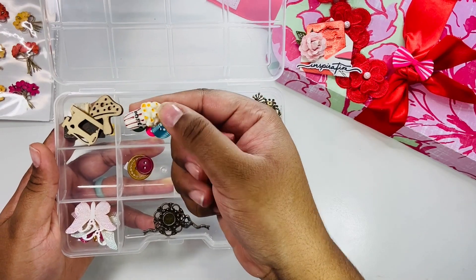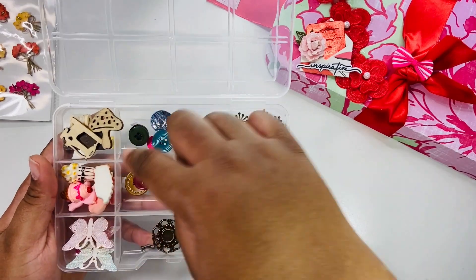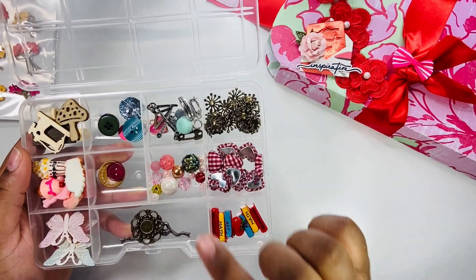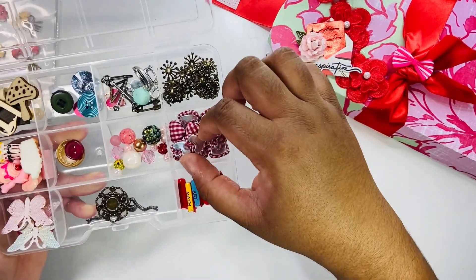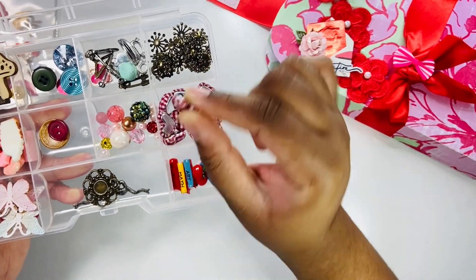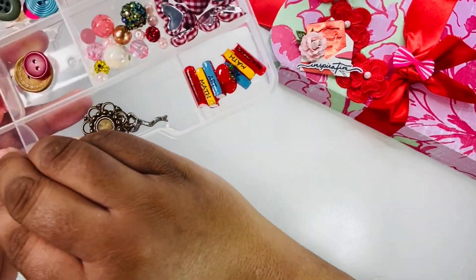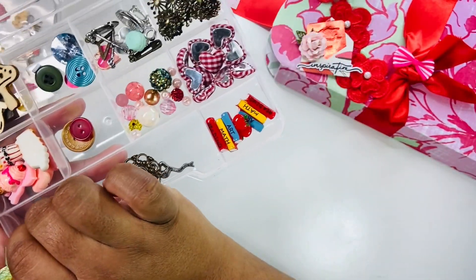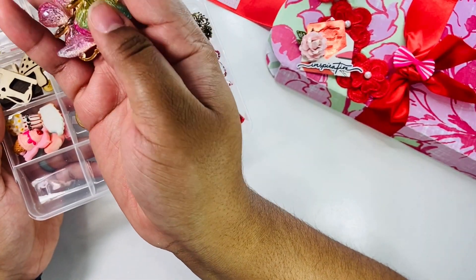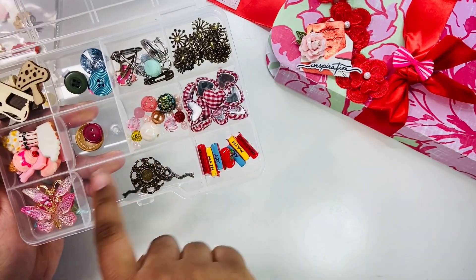Here we have some cabochons that are like sweet treats — a deer, ice cream cones, and popcorn. And again, some of those buttons I briefly showed were also in here. She also has some beads I can use — I can either wire wrap them or add them to dangles. We also have these little parts you can add to projects, and some beautiful butterflies. I have a project I was in a swap with that had these on there — they are just so pretty.